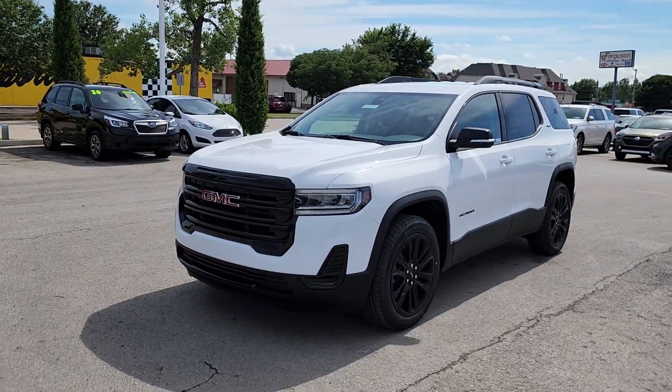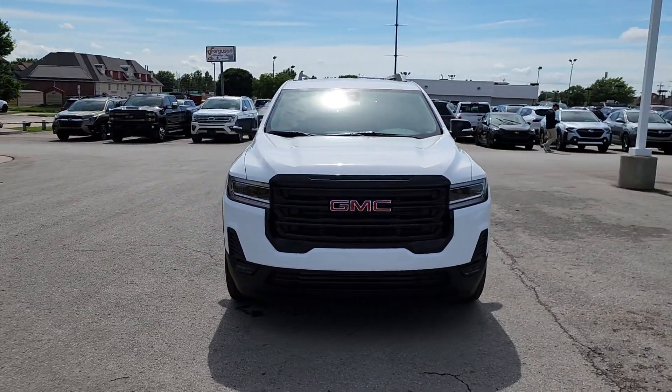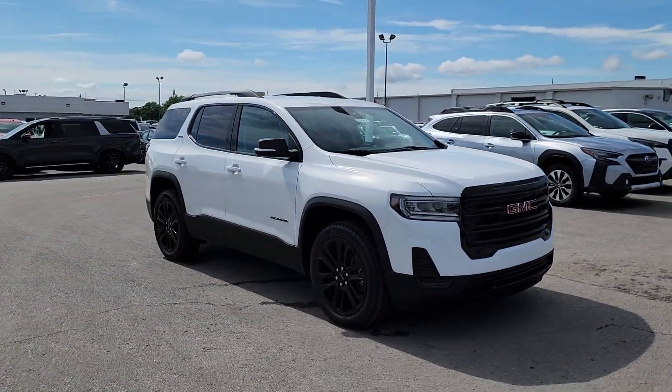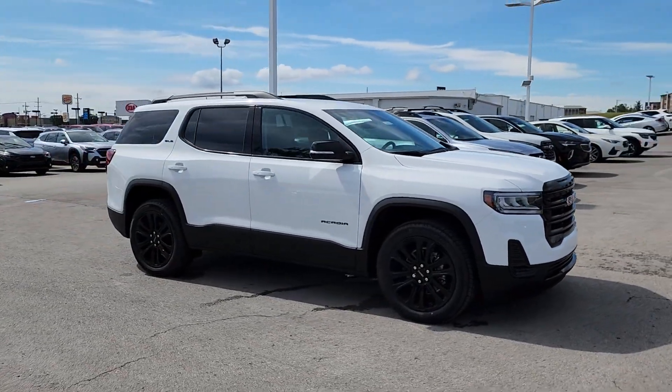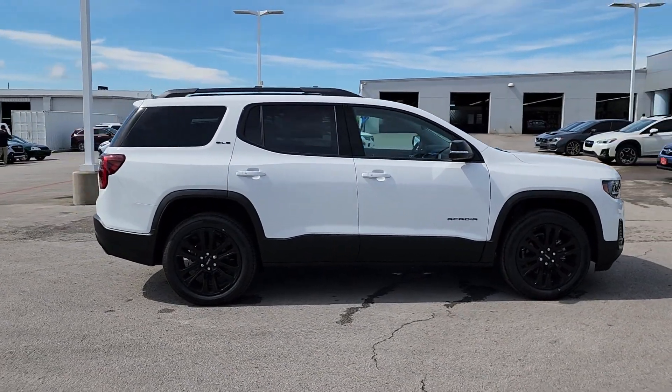You will be amazed by this 2023 GMC Acadia. Take a closer look at this handsome GMC Acadia, the safety-minded family hauler that offers the space and amenities you need to make every excursion relaxing and enjoyable.